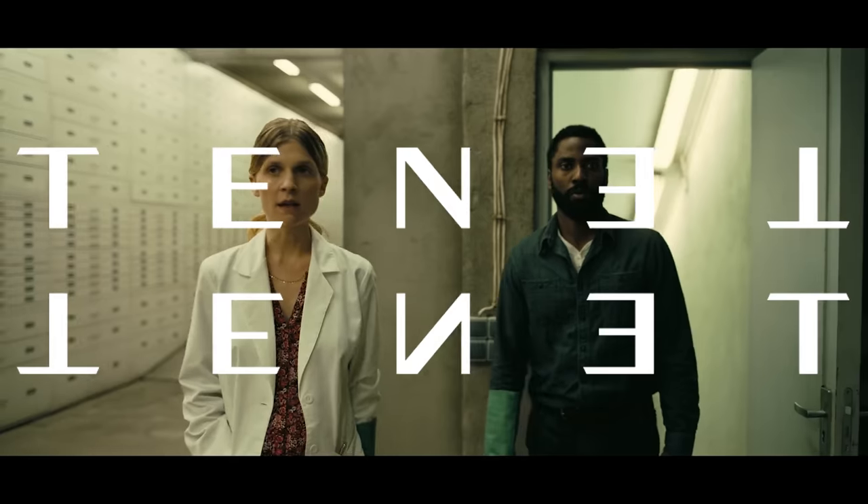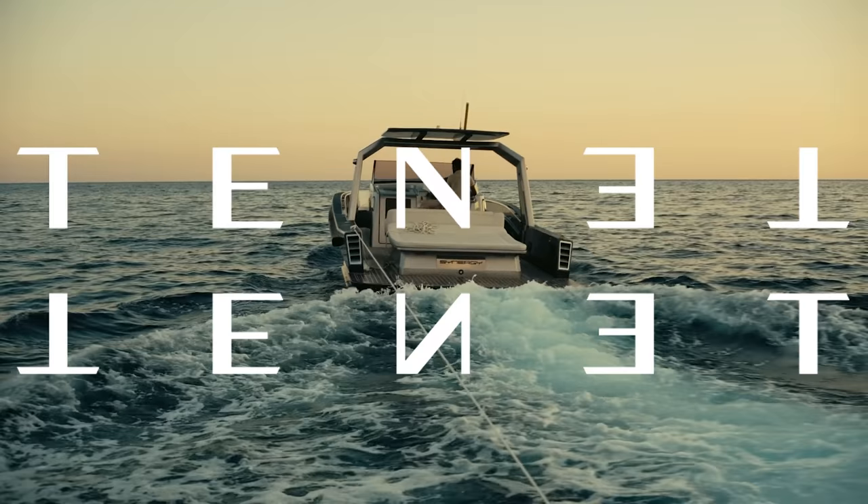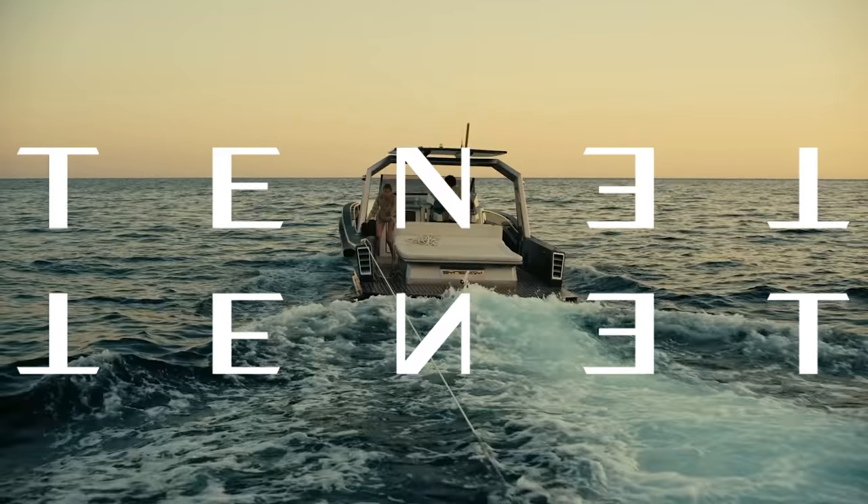I should also mention, if you're a grain hater, you're going to love the way this looks, because it's just clean from start to finish. There's some very faint grain in the non-IMAX stuff, but you've really got to be looking for it. I saw nothing in the IMAX scenes. It's very much like Dunkirk.